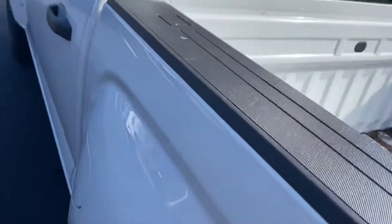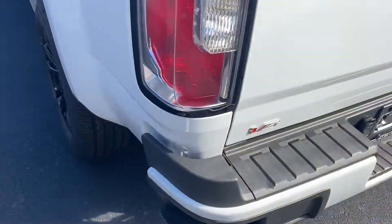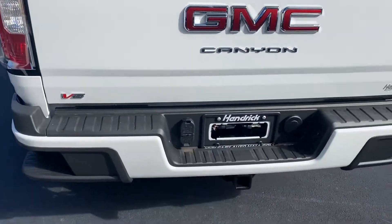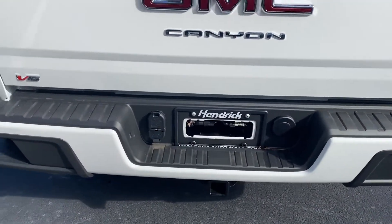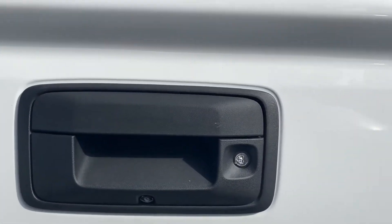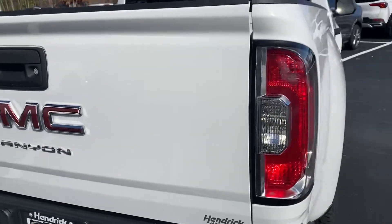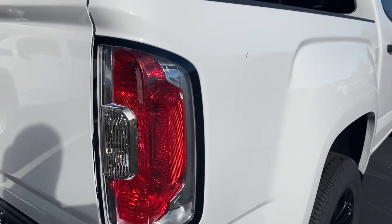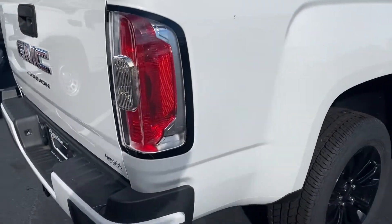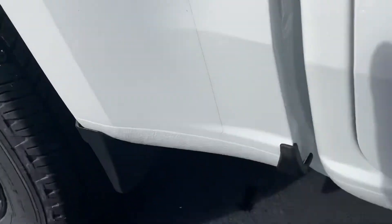It does have these nice rail caps on the bed, and again those great looking black wheels. This one is a V6 model, so you've got a little bit more power in the engine. You've got your towing hookup and power back there for it. Backup camera is kind of hidden there under the tailgate latch. Really nice looking tail light too — I love the clear exterior, gives a nice light signature at night. Also has the mud guards down there.